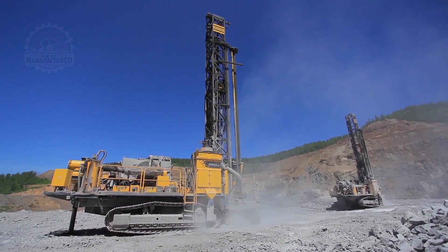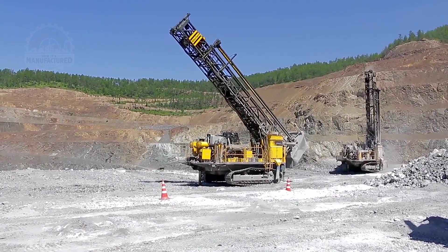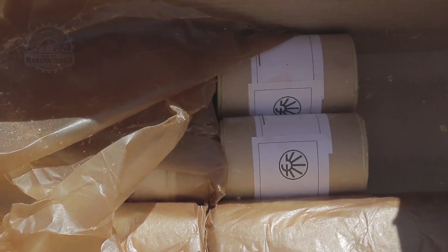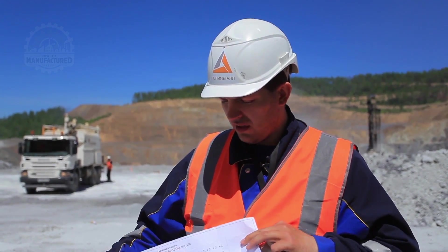At the blasting site, drill rigs fitted with precision sensors diligently control the drilling angle, drift, and depth — each drilled to five meters. Once the shot holes are completed, they are loaded with explosives from the plant according to a meticulously arranged blast pattern.